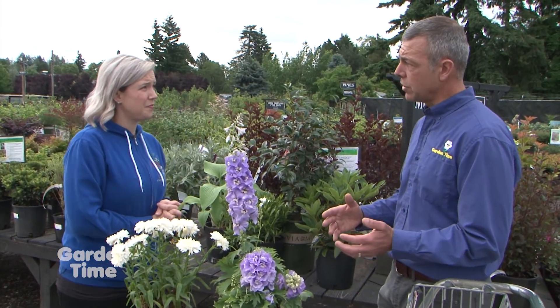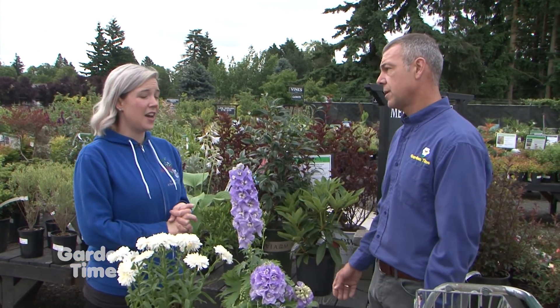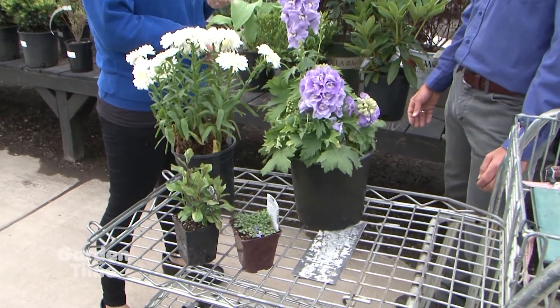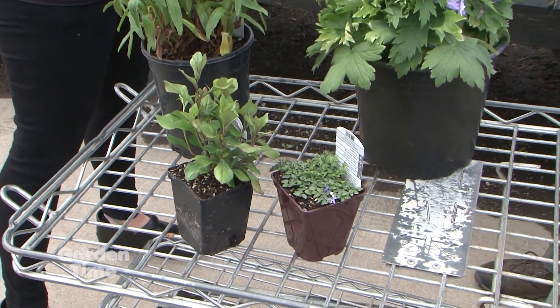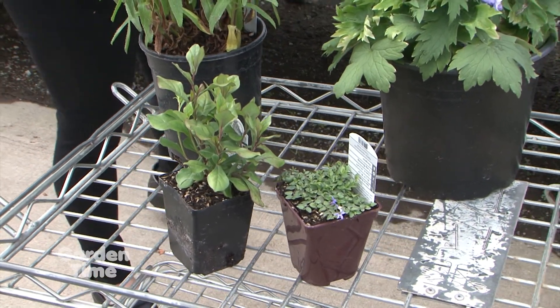Ground covers are a nice option as well, because a lot of us put bark mulch or bark chips near the house, and those can be very flammable — especially when dry. Ground covers are a great water-saving choice in general; they keep weeds down and there are a lot of really great options.